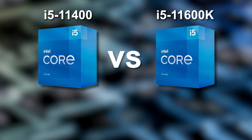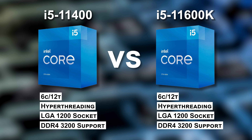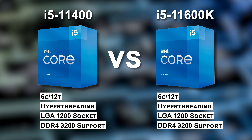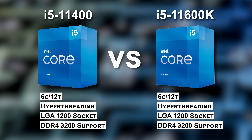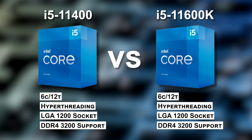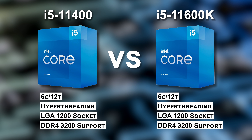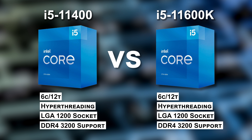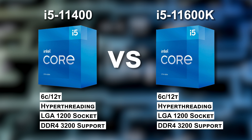A few details about those CPUs and the differences between them is in order. First, what is the same between them: both are six-core, 12-thread chips featuring Intel's Hyper-Threading technology. Both have the same core design, both install into LGA 1200 sockets on a 400 or 500 series motherboard, and both officially support up to DDR4-3200. Effectively, they are almost the same CPU.